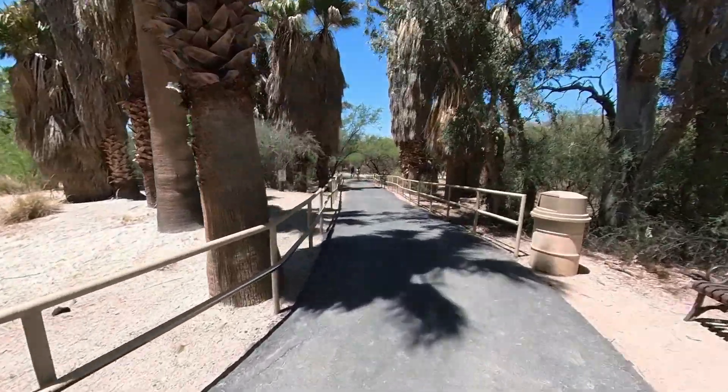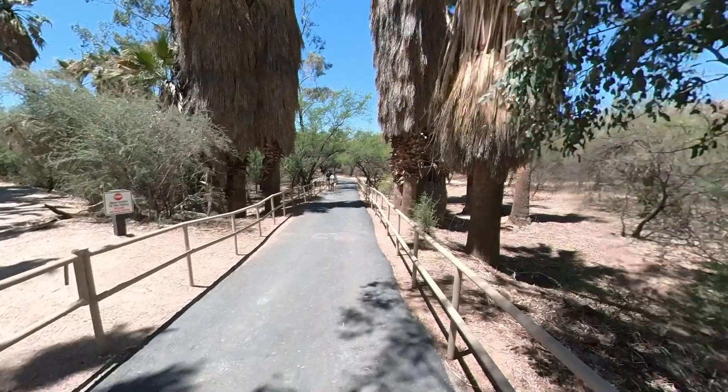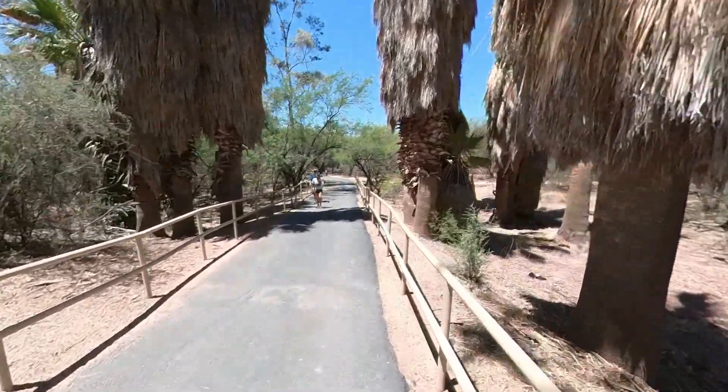The park also features a visitor center, art gallery, and nature shop on the premises. It's a great place to spend an afternoon. So where should we visit next?